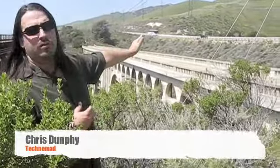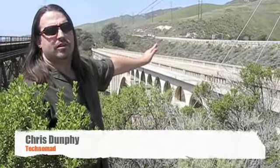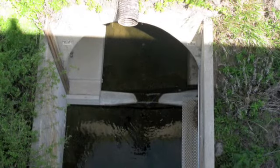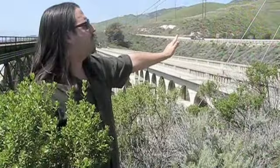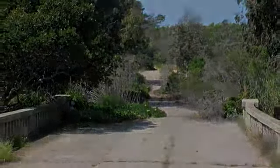But when they expanded Highway 101, the new bridge isn't a bridge. They filled in the canyon with dirt and put a culvert through and a tunnel through for the water, blocking the view up the canyon. So it's a real interesting contrast in design decisions and where the priorities are.